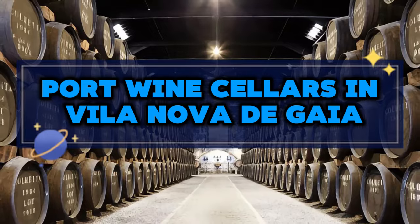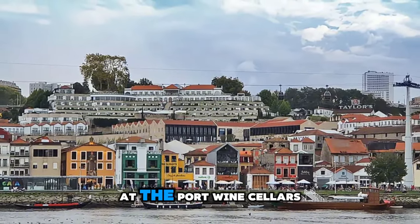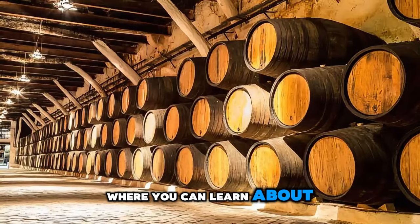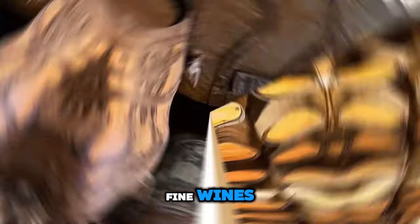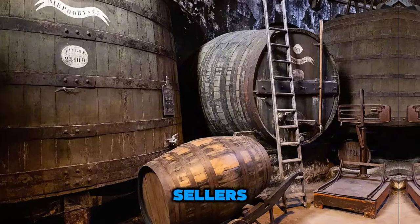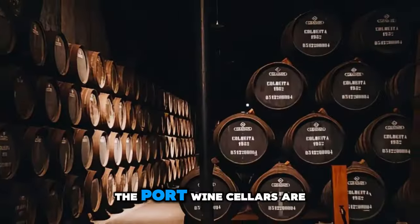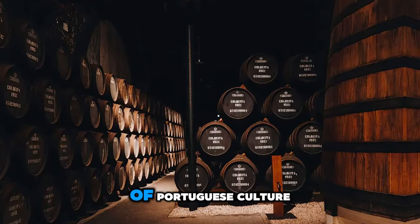Port Wine Cellars in Vila Nova de Gaia. Experience the rich flavors and history of Portugal's most famous wine at the Port Wine Cellars in Vila Nova de Gaia, located across the river from Porto. Explore historic wine estates and cellars, where you can learn about the centuries-old tradition of port wine production and sample a variety of fine wines. Discover the secrets of port wine aging and blending, and admire the vast barrels and casks that line the cellars. Enjoy tastings and guided tours that offer insights into the craftsmanship and heritage of Portugal's iconic wine. The Port Wine Cellars are a must-visit destination for wine lovers seeking to savor the essence of Portuguese culture.